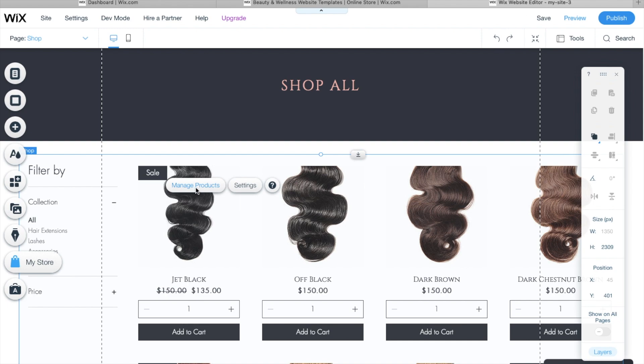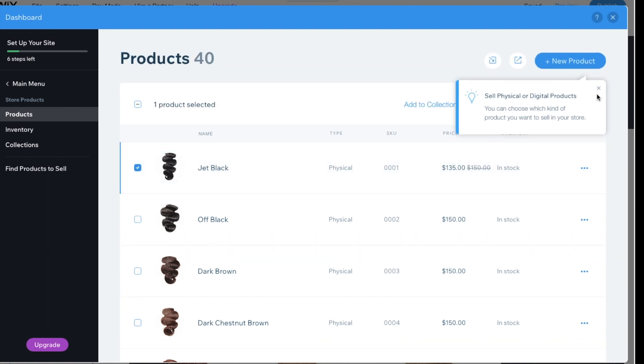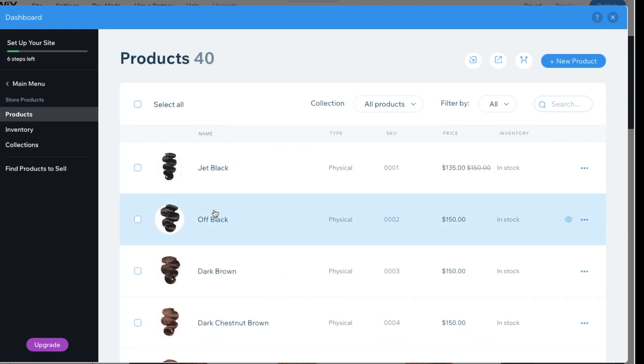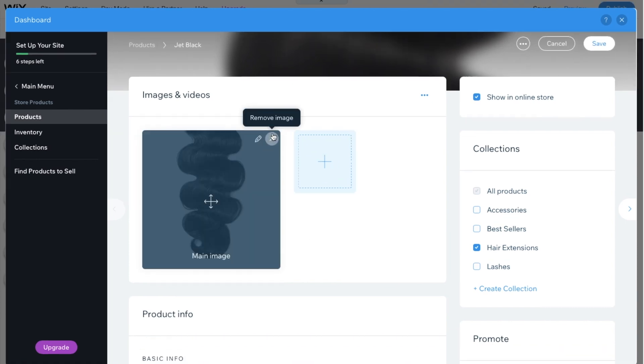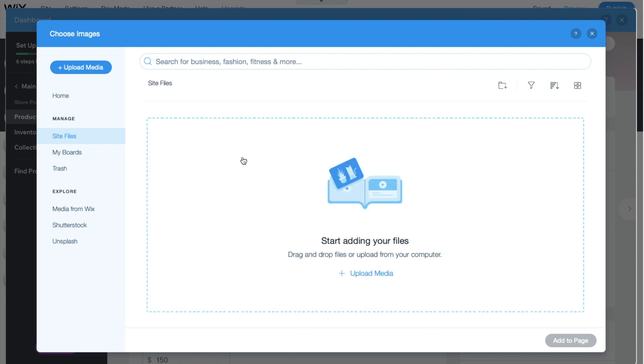Going back to the shop page, I was going to manage the products. Now that I finished designing I could focus on the products. There are a bunch of products already there and you can choose to delete them or add new ones — there's a 'New Product' button. You can delete, duplicate, whatever you like. I clicked on a product and removed the existing image to add my own — you can add images or videos, which is very versatile.